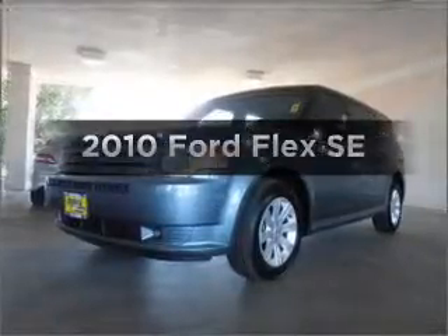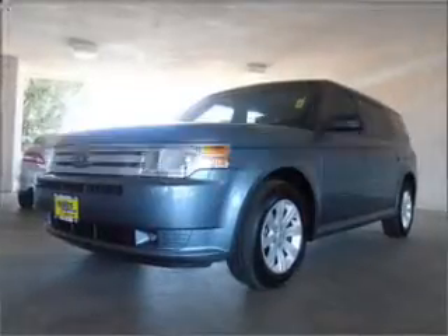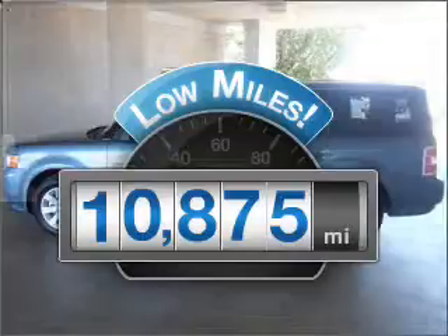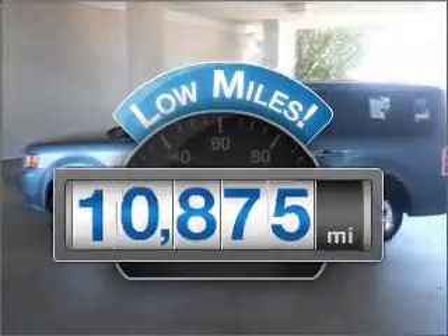Check out this 2010 Ford Flex. This is the set of wheels you've been looking for. Why worry about high mileage? Choosing a ride with lower mileage is the right choice for your busy life.